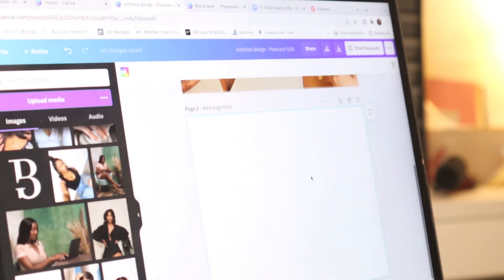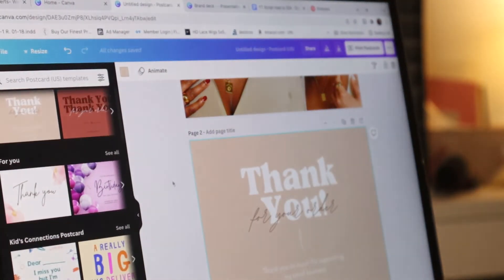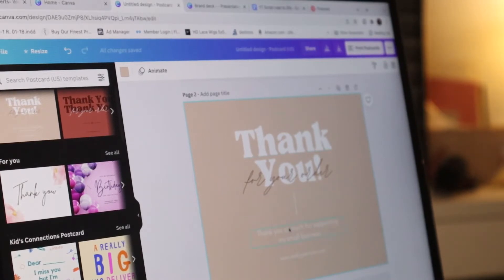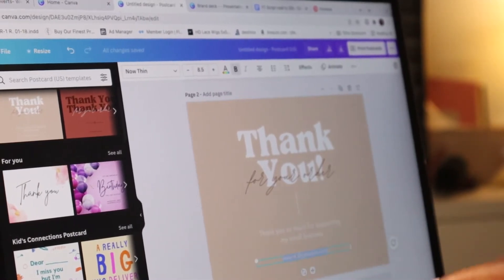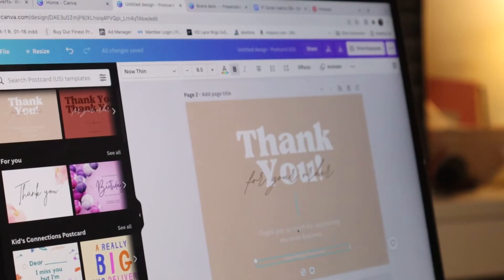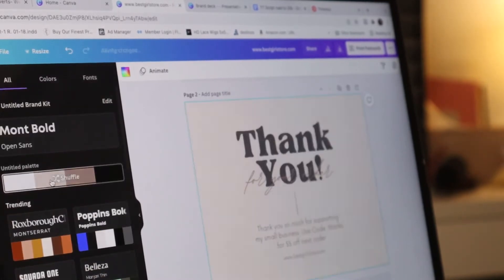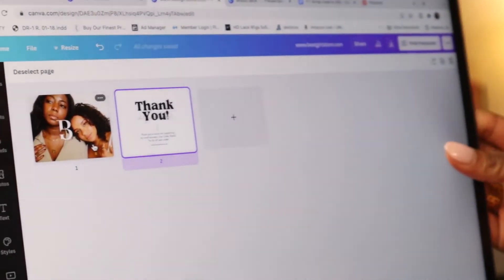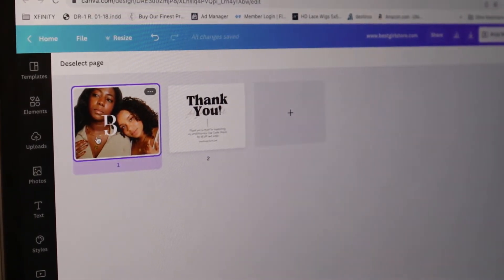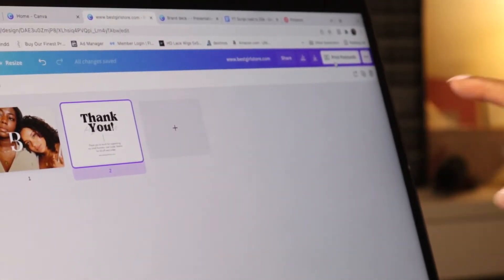For the back side of the thank you card, I'll look for a template I like, then change it up, add my own message, and add my social media — like www.bestgirlstore.com. So on the front you have my logo, and on the back it says 'thank you.' I like the vibe. And if you want, you can actually print this thank you card directly through Canva and they'll ship it to you.